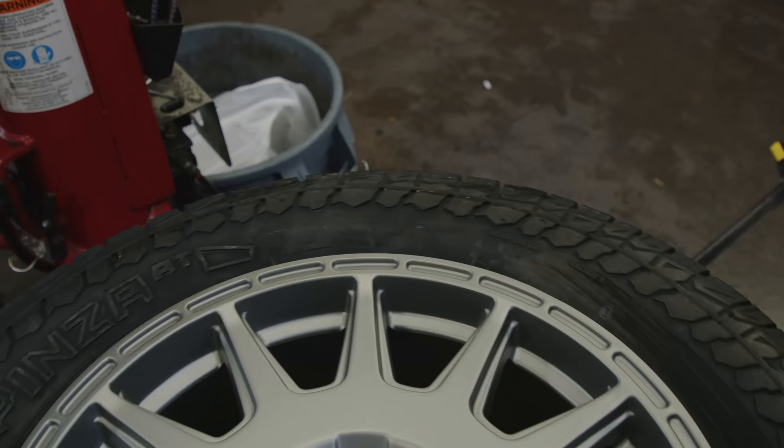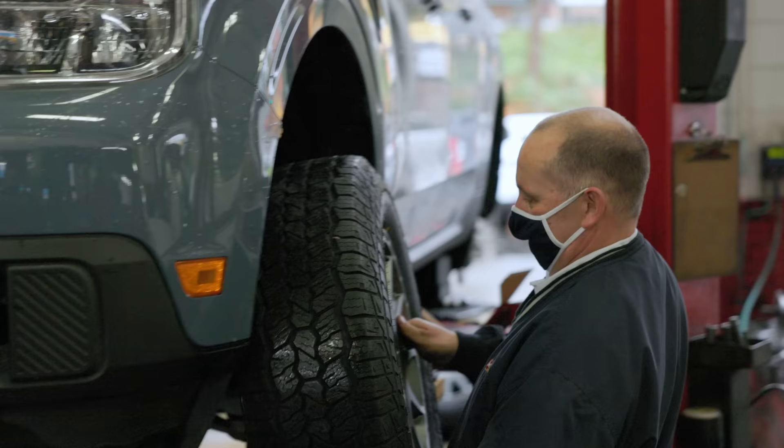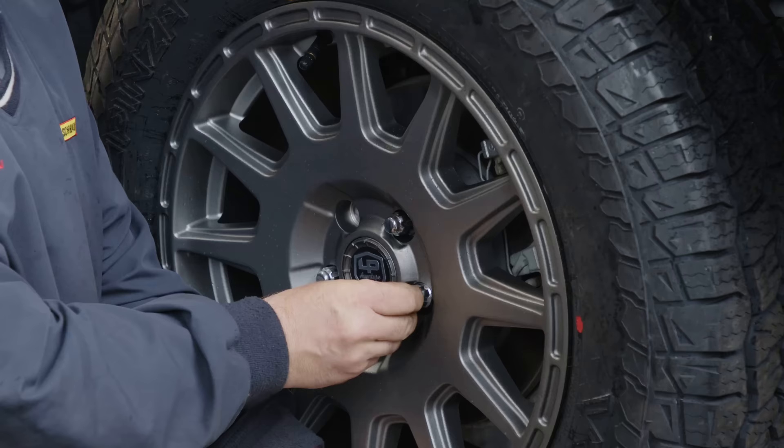At Les Schwab Tires, we're super excited to have the new Pinza AT as part of our lineup. With its capable off-road performance, fantastic snow traction, and excellent manners for your daily commute, we think this tire is going to provide our customers an exceptional value.